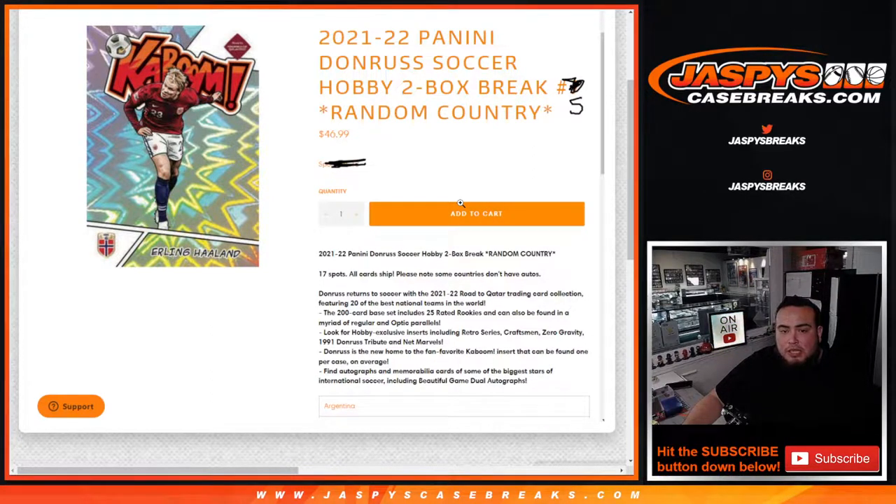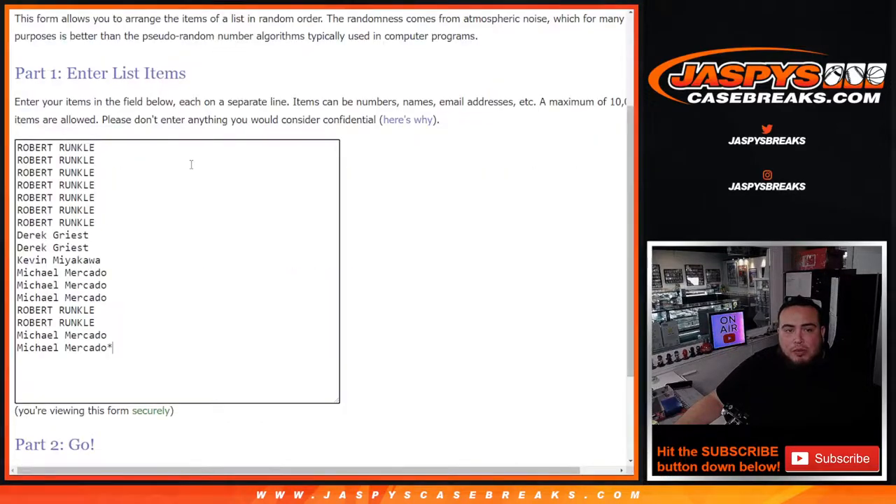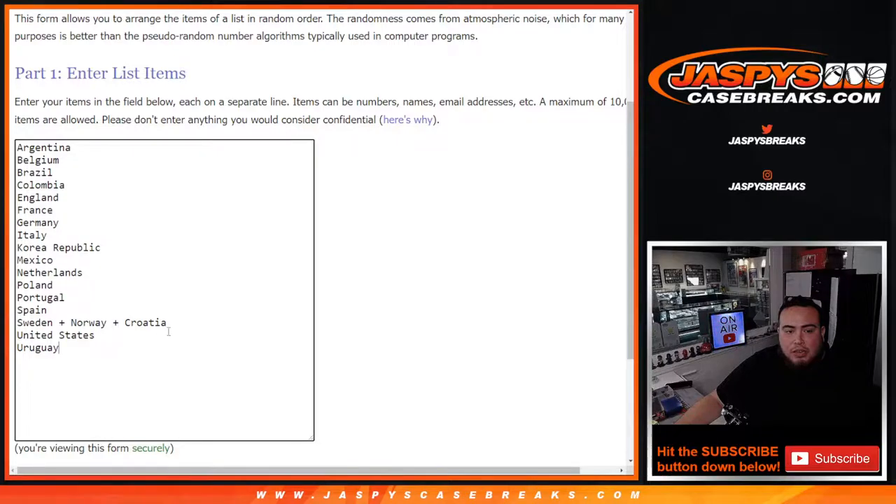This is a 17-spot break, all card ship. Of course, please note some countries don't have any autographs, but chase some pretty nice hits and inserts. Here's the dice roller, here's the customer names — we're from Uncle all the way down to Michael, and we got Argentina down to Uruguay.